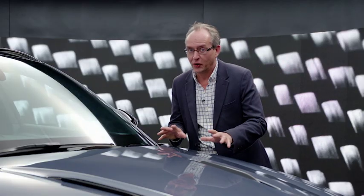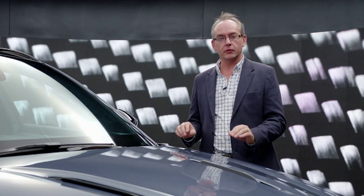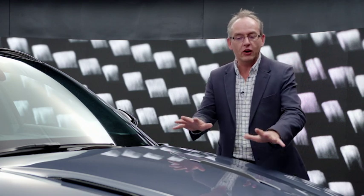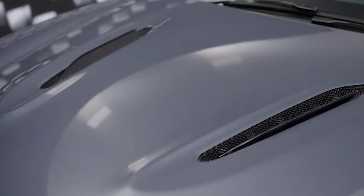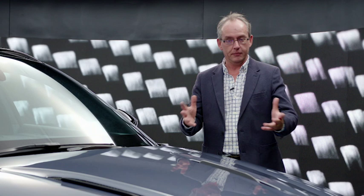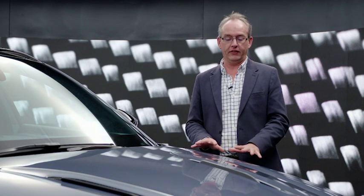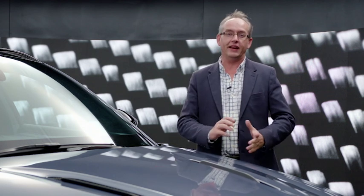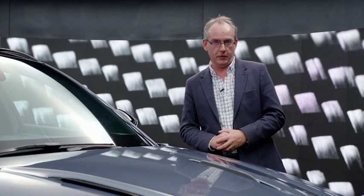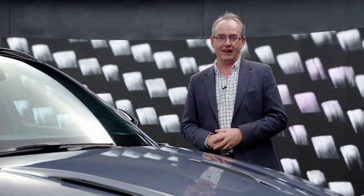I have to tell you that this isn't quite the final DBX that will be delivered to customers — this is still a pre-production vehicle with a few tweaks to be done, which is why I can't show you what's underneath this big sculpted clamshell bonnet. But I can assure you there is a four-litre twin-turbocharged V8 from Mercedes-AMG pushing out 405 kilowatts and 700 newton metres, capable of a sprint to 100 kilometres an hour in 4.5 seconds and a top speed of 291 kilometres an hour.